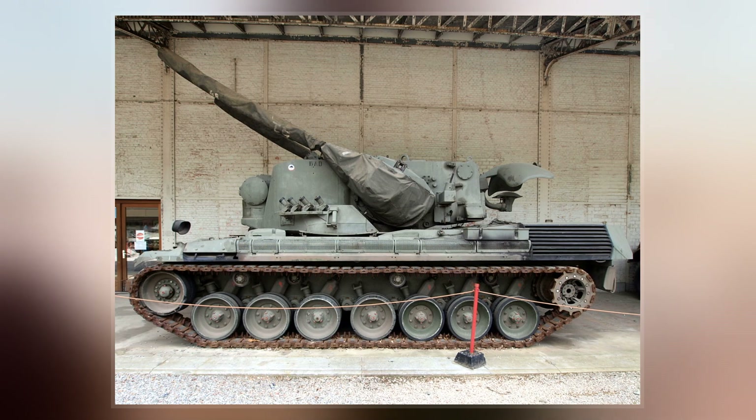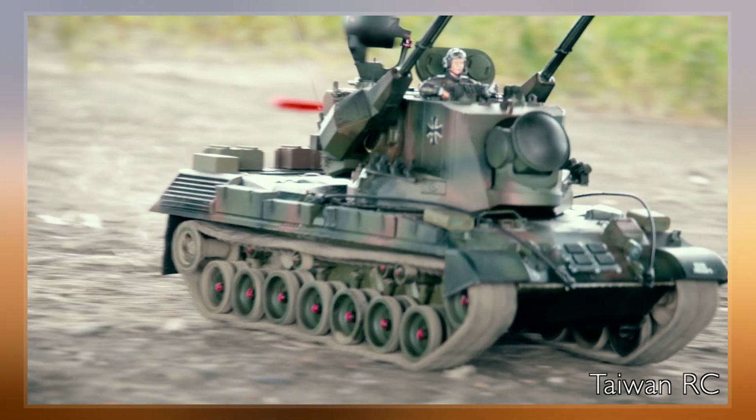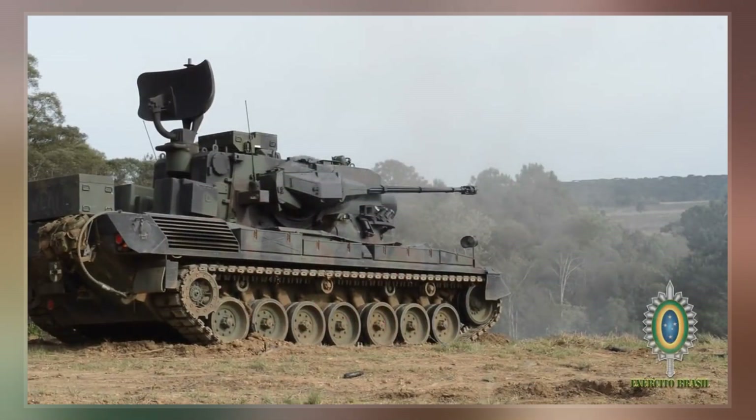Each gun has a firing rate of 550 rounds per minute, which gives a continuous fire time of 37 seconds before running out of ammo. The guns are 90 calibers long, with a muzzle velocity of 1,440 meters per second, giving an effective range of 5.5 kilometers.